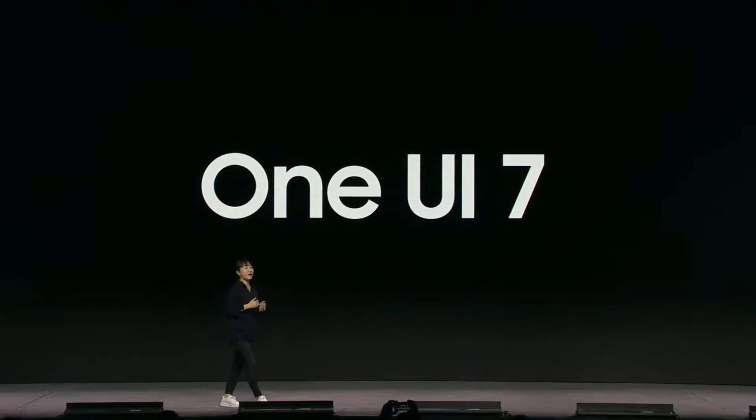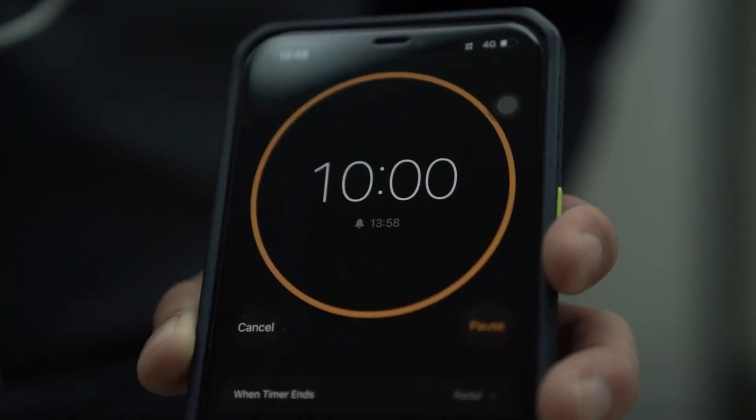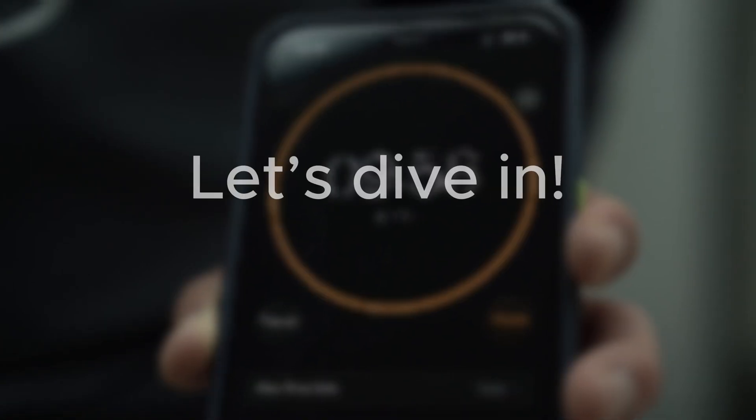Today, we've got some exciting news for all the Samsung Galaxy fans out there. We're talking about the much-anticipated One UI 7 update and whether Samsung can finally deliver a smooth, bug-free experience this time around. Let's dive in.